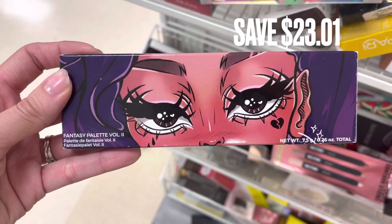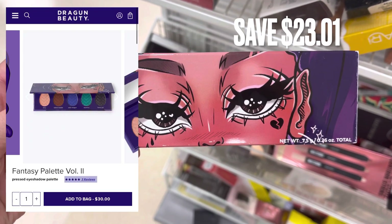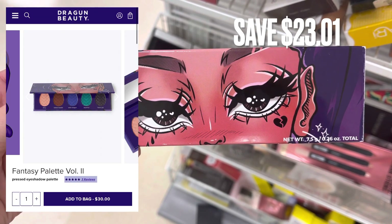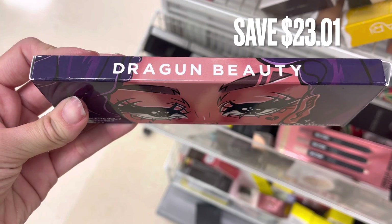So I was actually kind of shocked to see this. This eyeshadow palette is from Dragon Beauty. You can see what the inside of the palette looks like on the screen right now. There was a savings of $23.01.